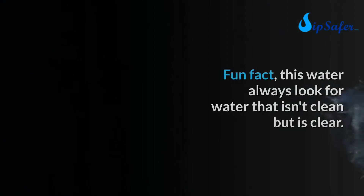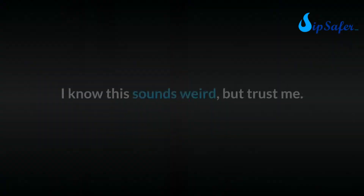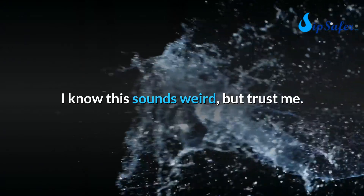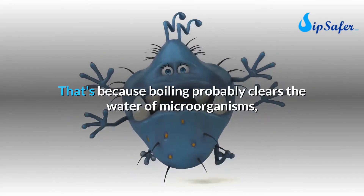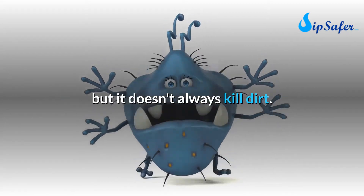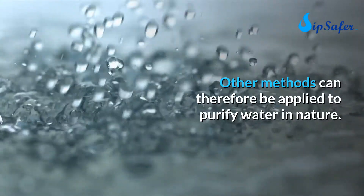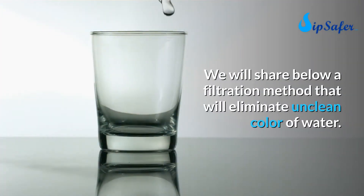Fun fact: always look for water that isn't clean but is clear. Boiling clears the water of microorganisms but it doesn't always eliminate dirt. Other methods can therefore be applied to purify water in nature — a filtration method described below will eliminate unclean color from water.